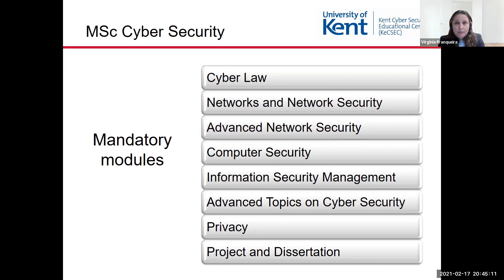The Advanced Topics in Cybersecurity is a research-oriented module which covers state-of-the-art research in topics related and relevant to cybersecurity.